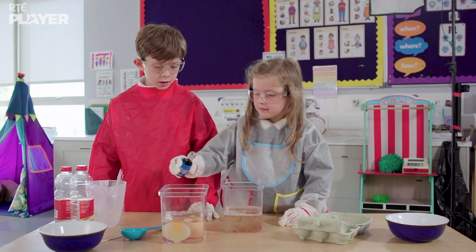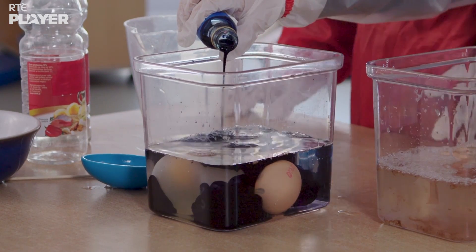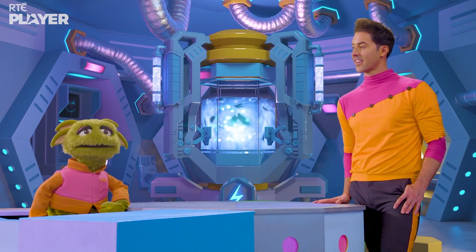Next, Lila's adding some blue food colouring. That's a lovely colour. And now we need to wait for another 24 hours. I'm sure I'm glad I've got a lot of patience.